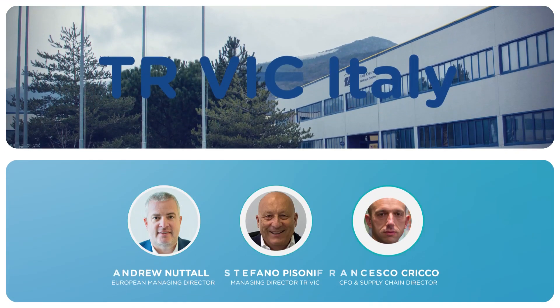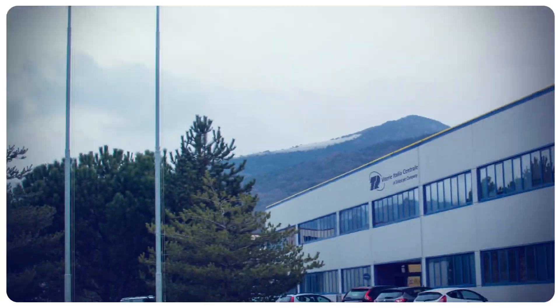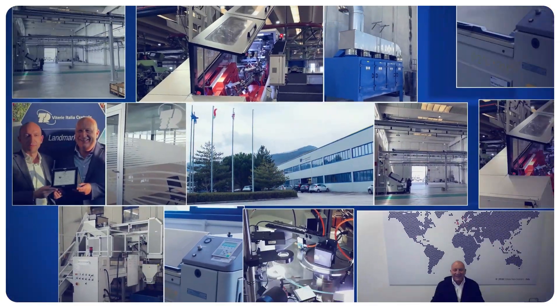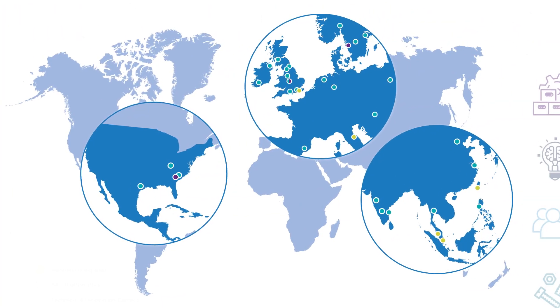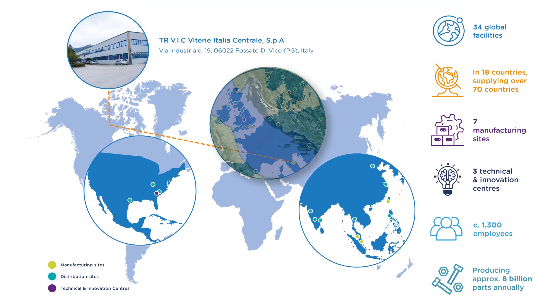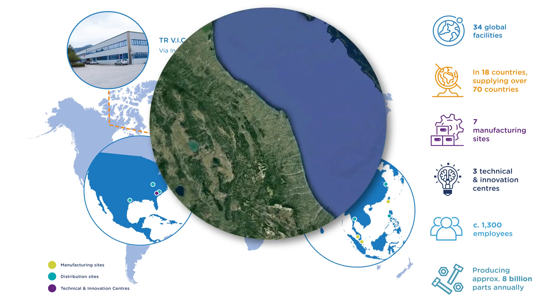Welcome to TR Vic. This video has been developed to illustrate the transformational journey that TR Vic has been on over the last five years. TR Vic has much to offer to both Europe and North America. We now have a superb manufacturing location that is fit for the future, and we would like to share our journey with you.